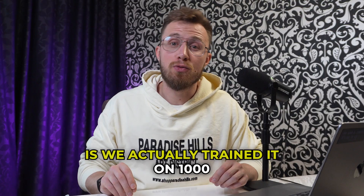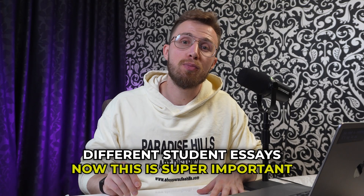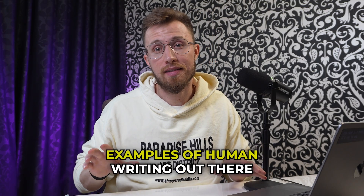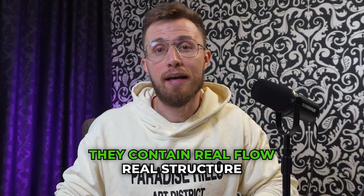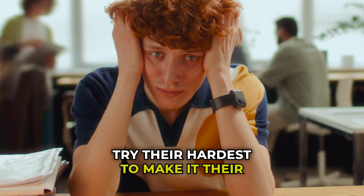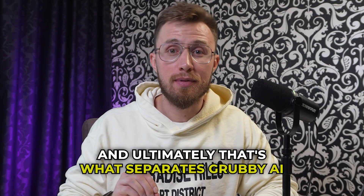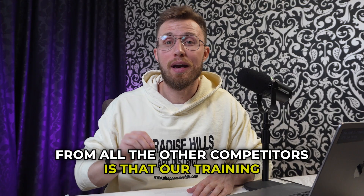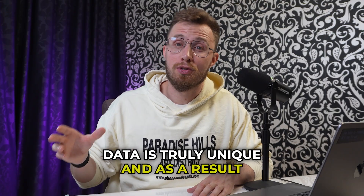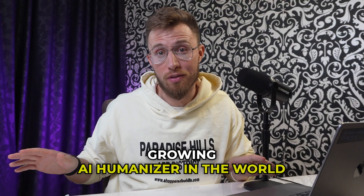What's especially cool about Grubby AI is we actually trained it on 1,000 different student essays. This is super important because student essays are some of the best examples of human writing out there. They contain real flow, real structure. People typically try their hardest to make it their best writing, yet it's still very human. And ultimately, that's what separates Grubby AI from all the other competitors — our training data is truly unique. As a result, we've developed a program that is now one of the fastest growing AI humanizers in the world.